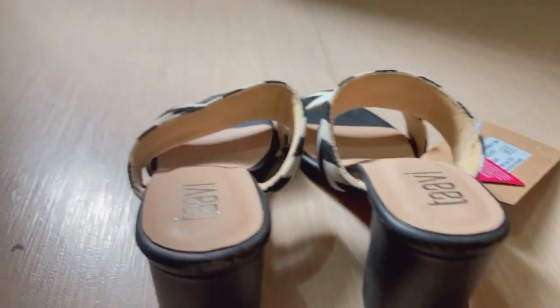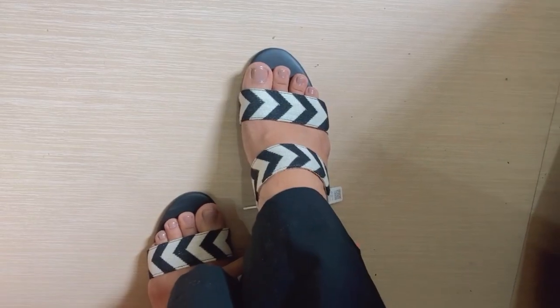The next footwear I have is block heels from the brand Tavi, and this is what the heels look like. It's a chevron print, block heel — 2.5 inches — good for everyday use. However, I've noticed that the sole has been coming off on both sides, so that's a concern for me. It fits me perfectly in size 37, and I got it for 530 rupees. You can put it under the formal wear category, but overall the quality is not that good.